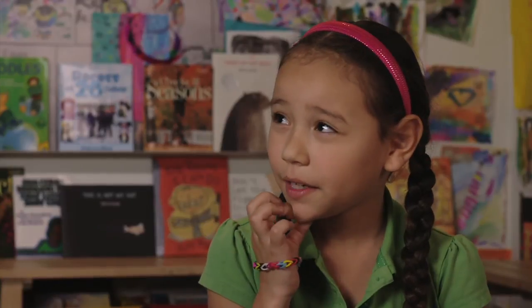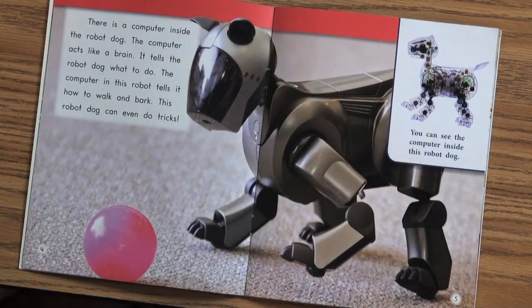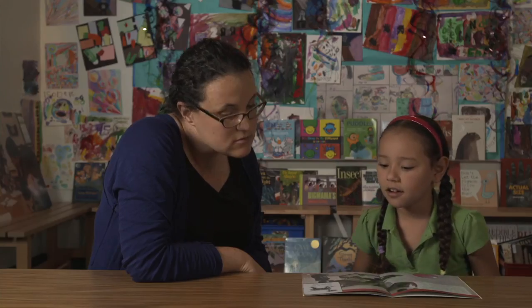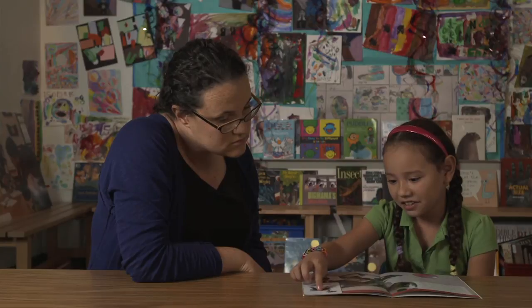I think it's probably not the ones that we used to go on the internet, but it's like a smaller one, like a mini one or something. And right here you can see the computer inside this robot dog. Yeah, but I think it's amazing how they can do all their wires and put them together and stuff.